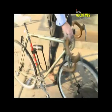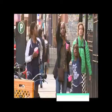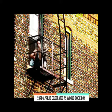Step out, walk about, look around, stroll through this work of art.